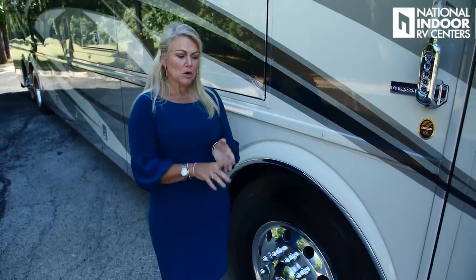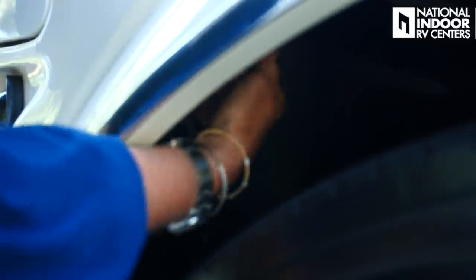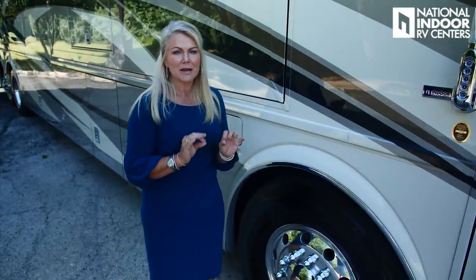Speaking of safety features, we have the 360 camera, the Mobileye, collision mitigation, and adaptive cruise control. They also give us a steel plate which protects the fuel line — it's right behind your front tires on both sides. It's just peace of mind. I love that Newmar puts that extra detail into their coaches.